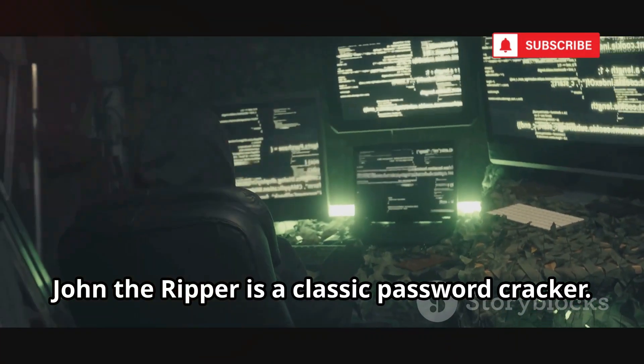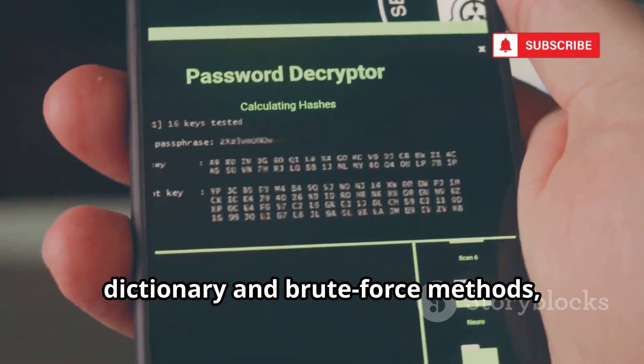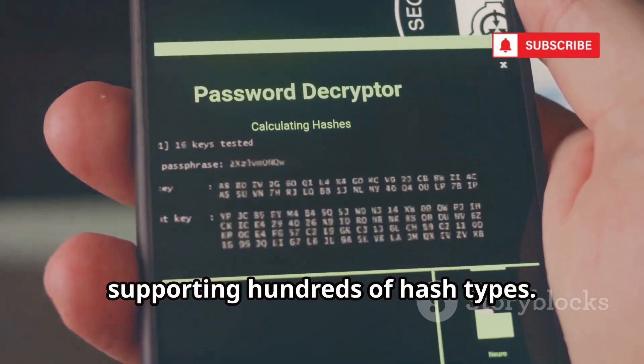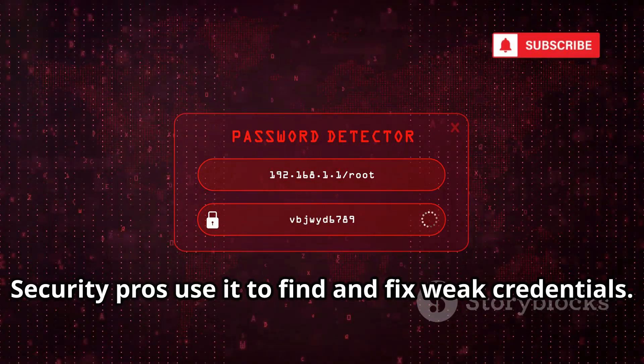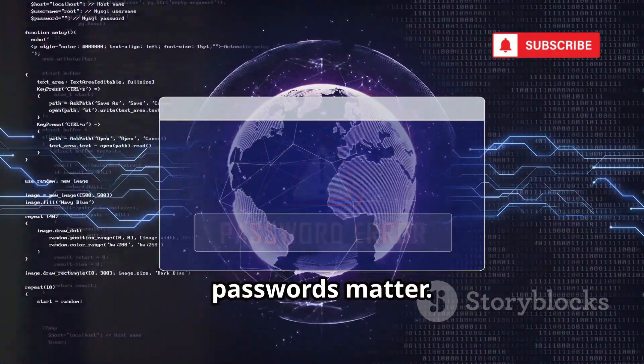John the Ripper is a classic password cracker. It attacks password hashes with dictionary and brute force methods, supporting hundreds of hash types. Security pros use it to find and fix weak credentials. John the Ripper proves why strong passwords matter.